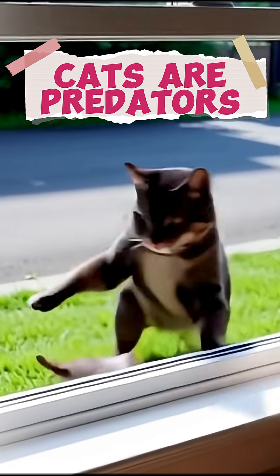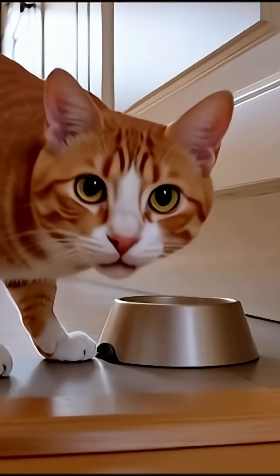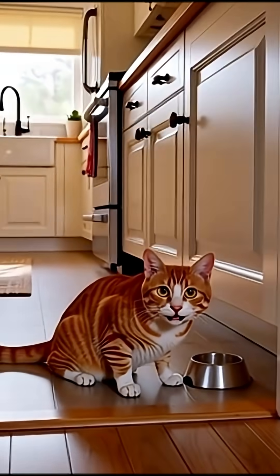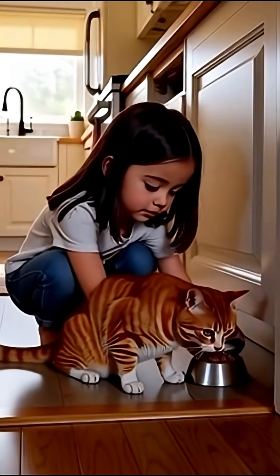Cats are predators, but they don't hunt enough. In the wild, feral cats have 10 to 20 short hunting sessions every day. Your house cat? They wait for feeding time. Zoomies is their way of burning off excess energy that should have been used for stalking, chasing, and pouncing on prey. We feed our cats, but we don't give them the chance to work for their food.